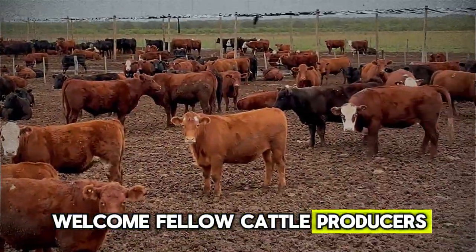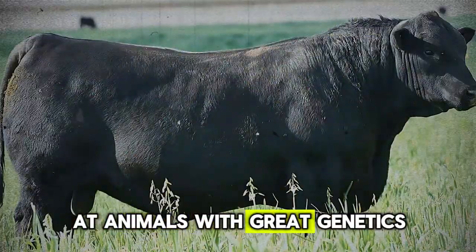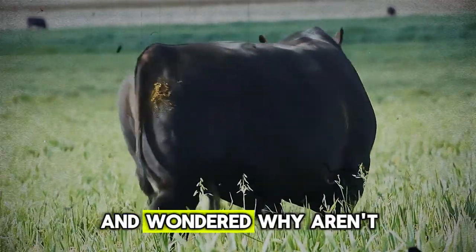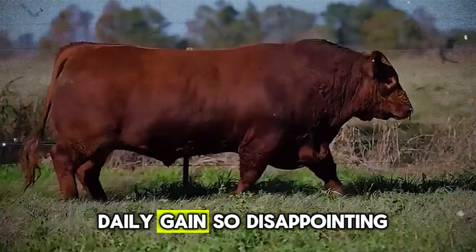Welcome, fellow cattle producers. If you've ever looked at your herd — at animals with great genetics, on what you believe is good pasture — and wondered: why aren't they thriving? Why is my average daily gain so disappointing?